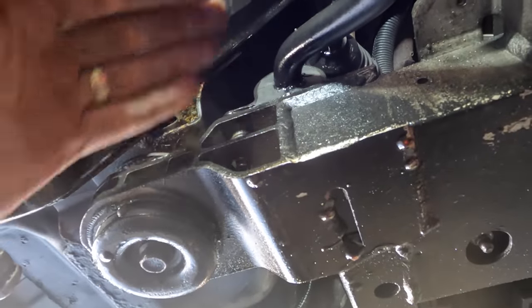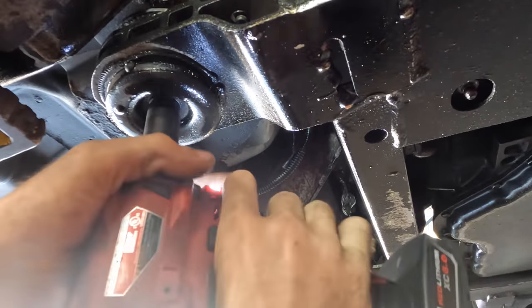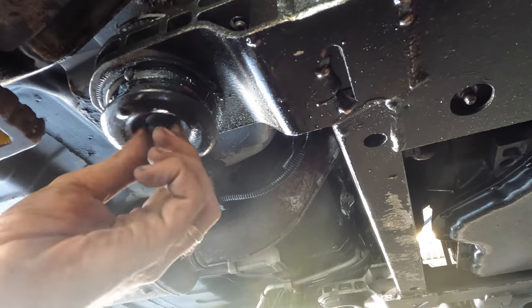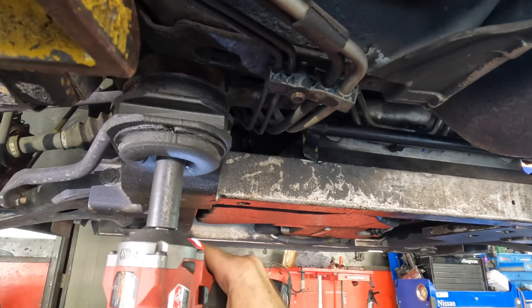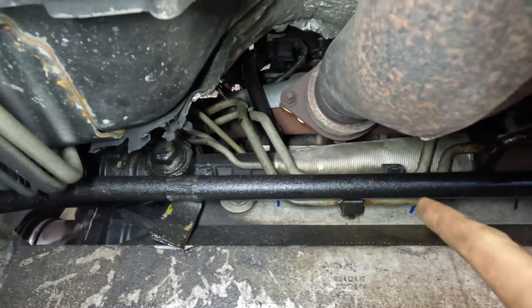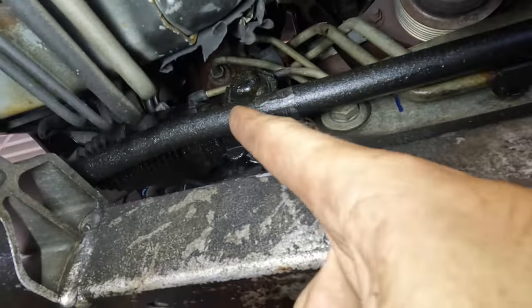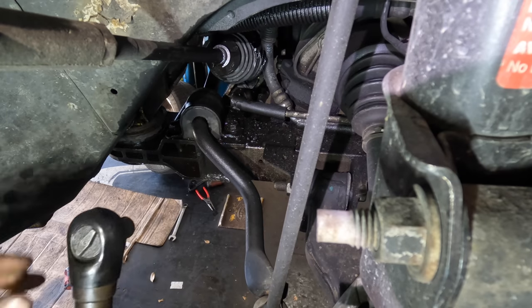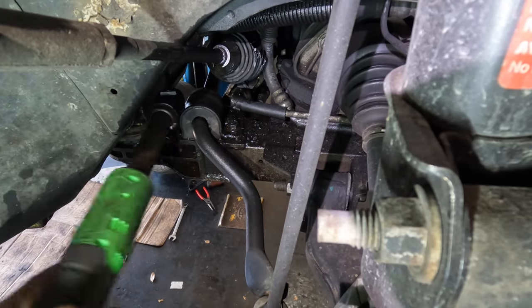I'm going to need to let the subframe down some so I can get access above it, just to make a bit more space so when I do get this steering gear unbolted I can slip it out through this opening. We're just going to pull the bolts out some and let this unit down — and for safety I'll put a couple threads back. The steering gear right here is held onto the subframe with one mounting bolt right there and another one right there. I'm not going to be able to get to those because this sway bar is in the way.